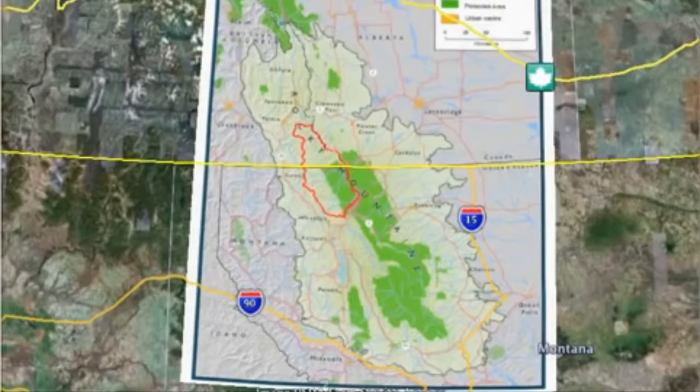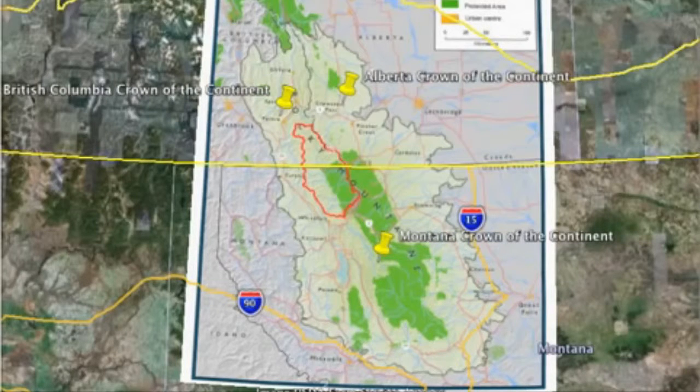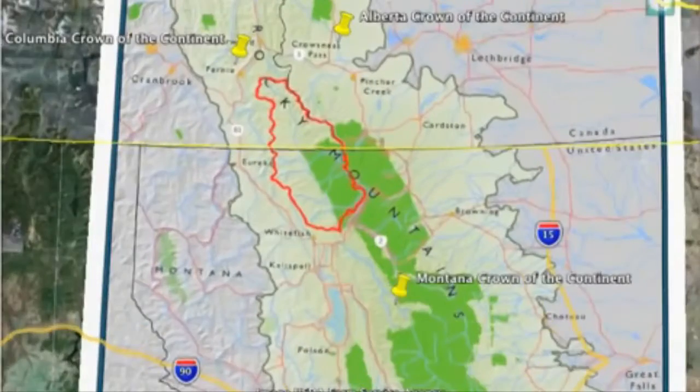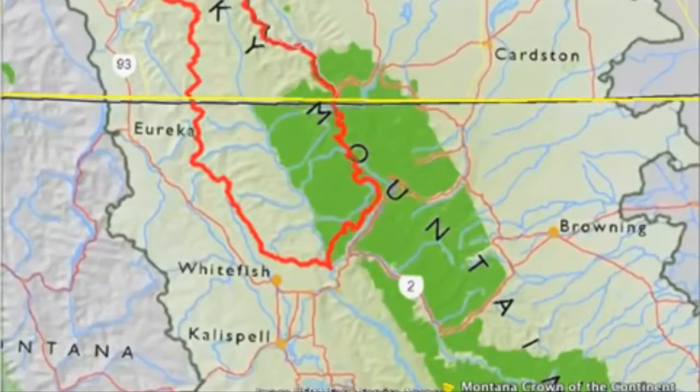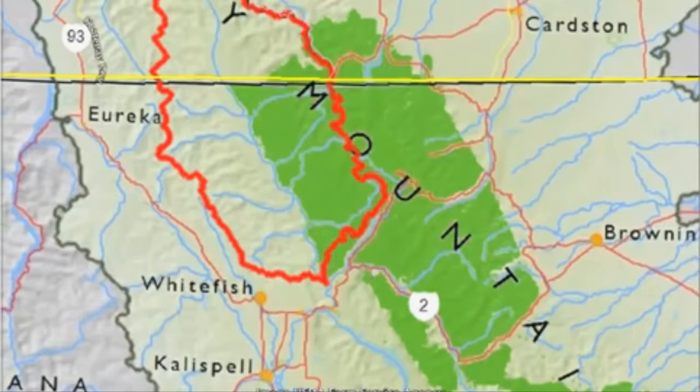What makes the Crown of the Continent so unique can be seen in the stories told across the Alberta portion, the British Columbia portion, and the Montana portion of the Crown. What really makes it a very unique ecosystem is the fact that Waterton Glacier International Peace Park forms the core of this ecosystem. It's the world's first peace park — an area that draws international attention and visitorship from across the world.